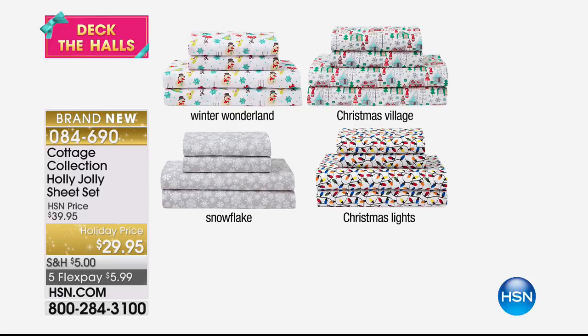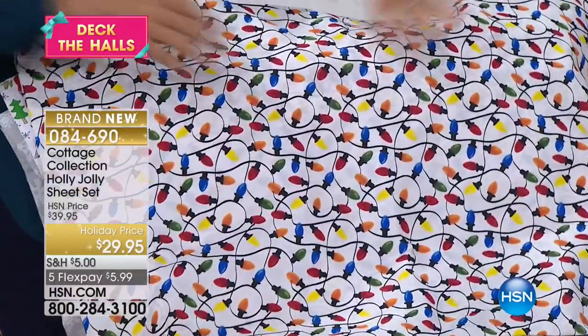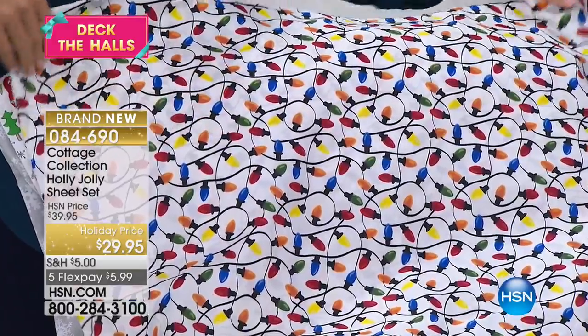Here are all four of the prints. We've got the Winter Wonderland — the one we don't have here — which has a little snowman and a little blue snowflake. Then the Christmas Village, the snowflake, and the Christmas lights, which are those vintage lights. The Christmas lights are always some of the most popular because it just takes you back to that little vintage look, and you can really pull from this whatever color you're decorating with.